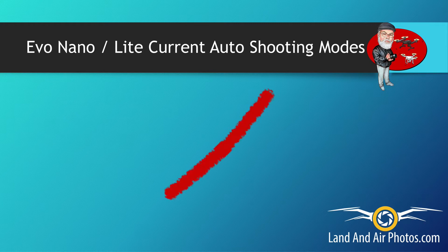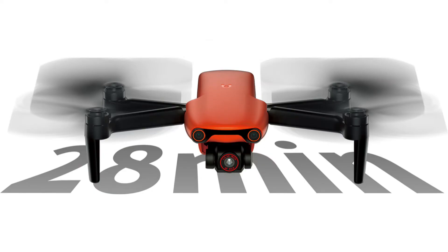I say 'supposed to have' because these features are not currently enabled — they will be added in a future firmware update. Releasing an incomplete drone didn't make people happy with the Mavic 3, and I don't imagine Nano buyers will be too happy about this either. The Evo Nano is advertised to fly for 28 minutes on one battery.